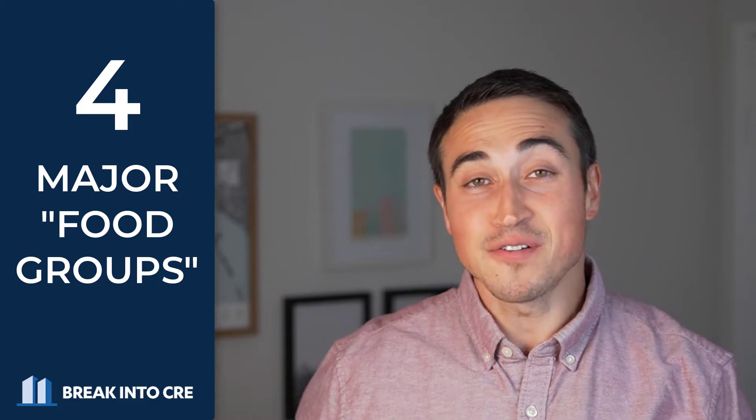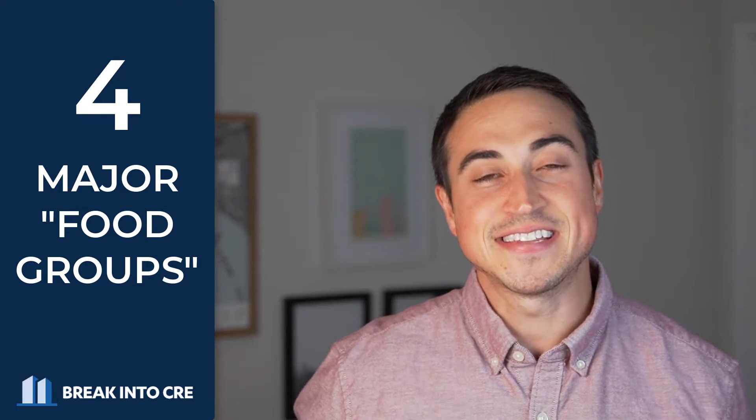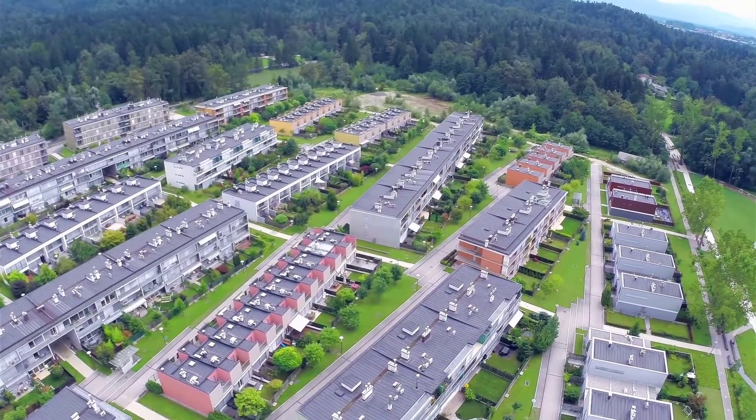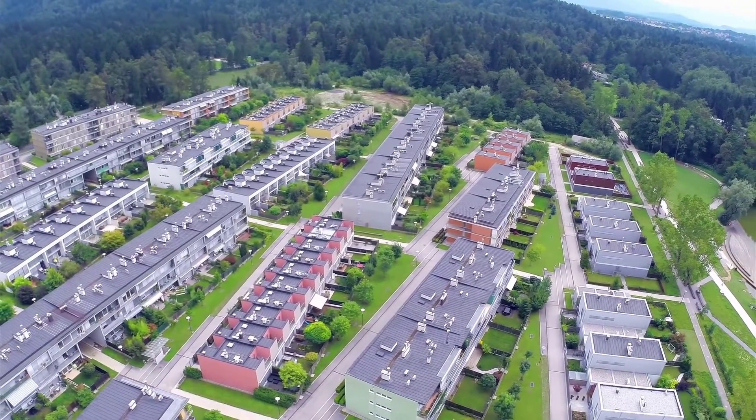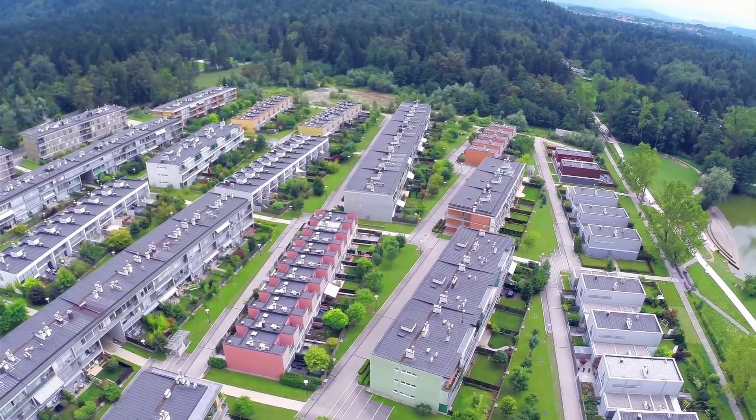Office, industrial, retail, and multifamily have long been considered the four major food groups in commercial real estate, but each of these asset classes is also broken down into several different subcategories which tend to stay out of the spotlight. And while general product types like industrial and multifamily have seen massive growth over the last year, there are a few other sectors of the industry that haven't gotten as much credit for some significant rent and value increases posted in 2021.